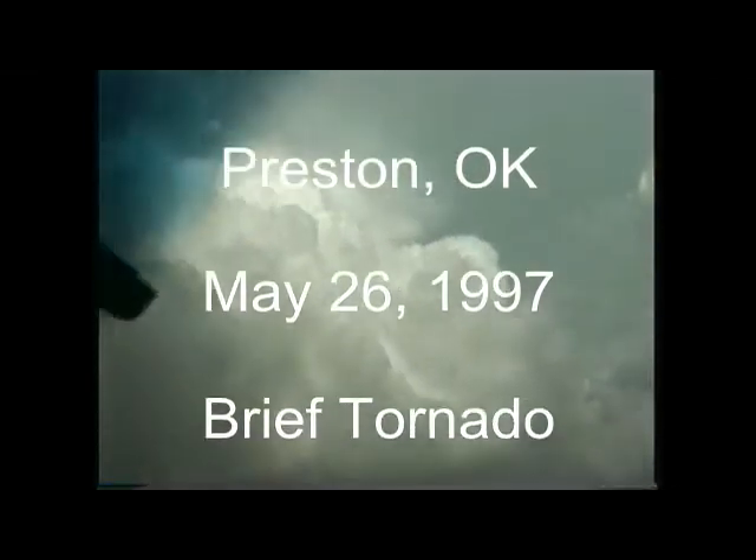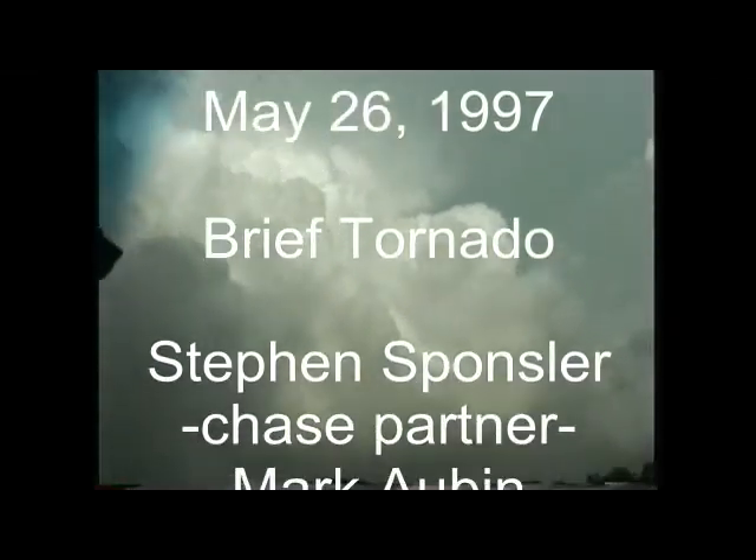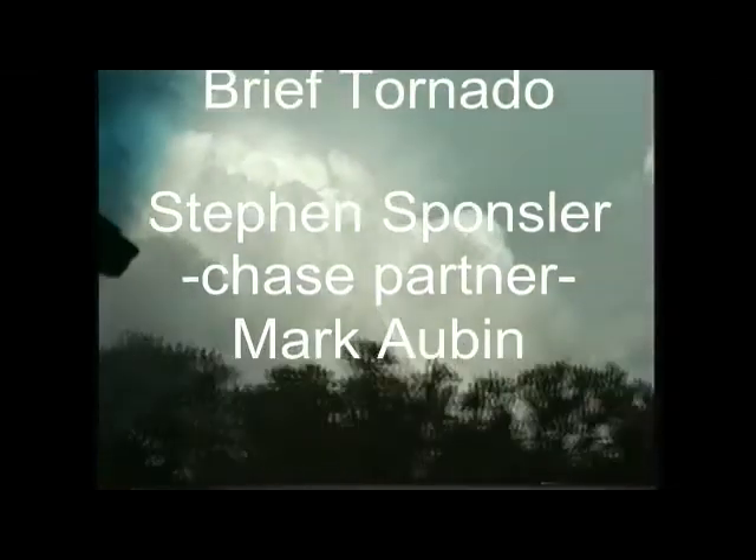We have here a beautiful rotating barber pole updraft. It's hard to pick up the barber pole, but we do have an anti-cyclonic rotation parallel next door to a cyclonic rotating updraft. It is hard to see the rotation through the video, but you can see there is a great cumular form of building here on the rear flank of the storm.